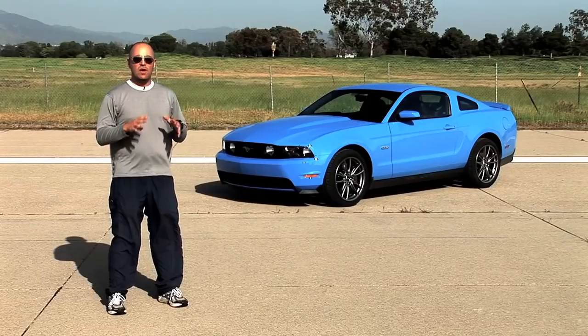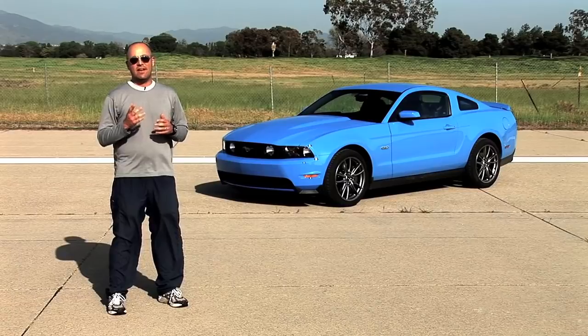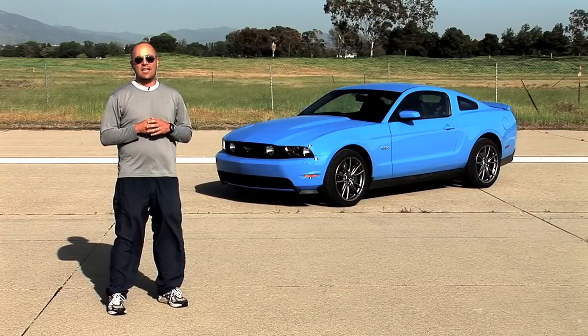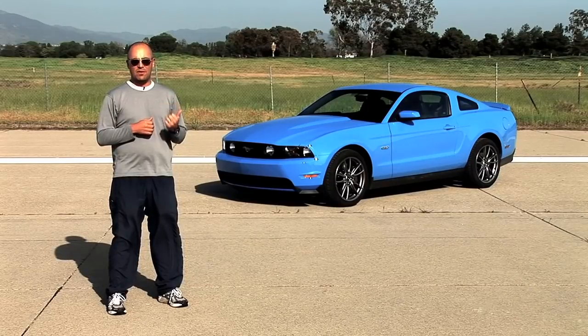Not since 1995 has the Ford Mustang offered a 5-liter V8 under its hood. We all know that 5.0 was really a 4.9. For 2011, the Mustang GT finally gets a legitimate 5-liter V8, and this one cranks out 412 horsepower — nearly 100 horses more than last year's 4.6-liter GT. We were already big fans of last year's 315 horsepower GT, so how do we like this 412 horsepower version?